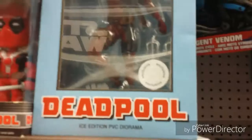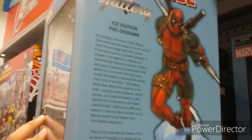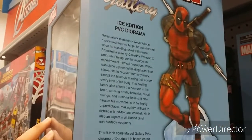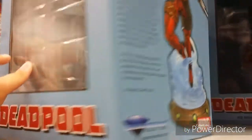Welcome. Welcome Deadpool the statue. Read that if you want. Pretty awesome statue.